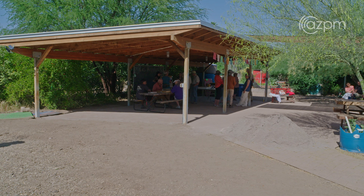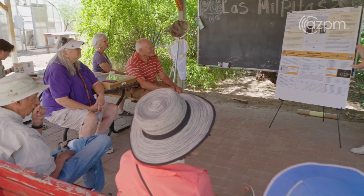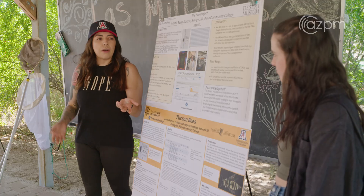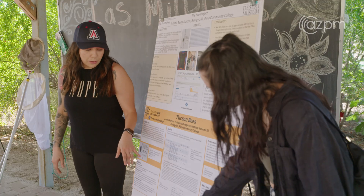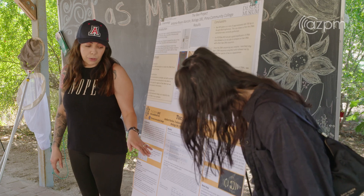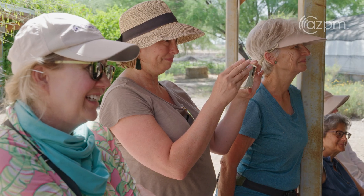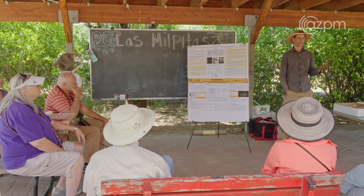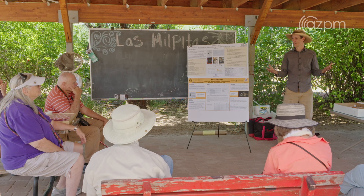One of the benefits of participating in research early in one's academic career is that you feel like a scientist — you become connected to the scientific community. They recognize in this project an opportunity to use their science for good, and that information directly feeds into conservation efforts.